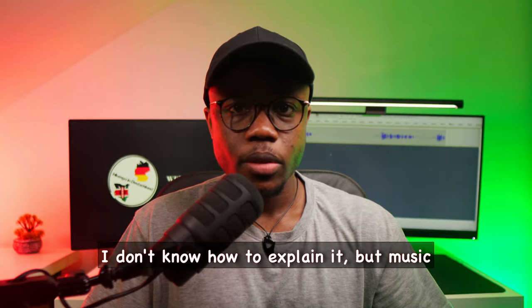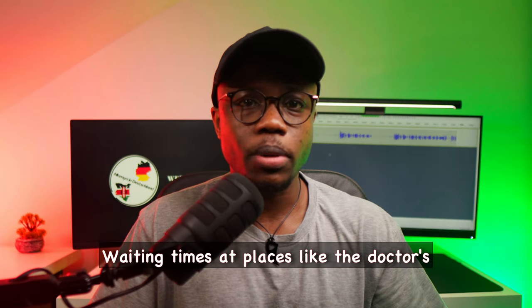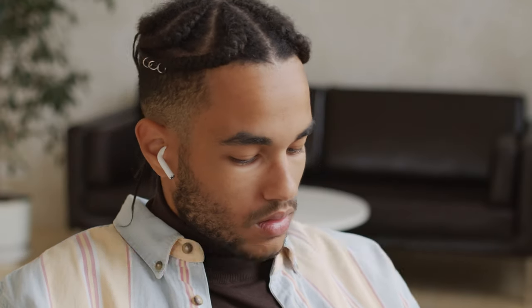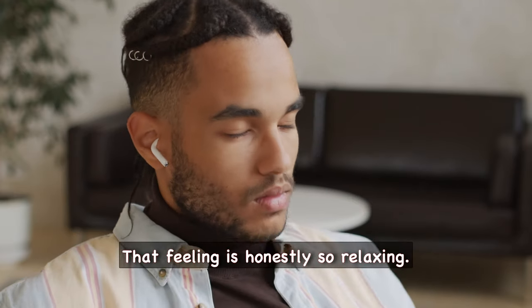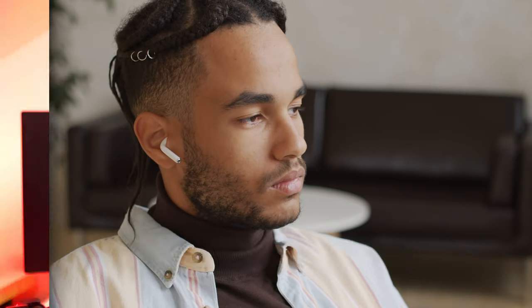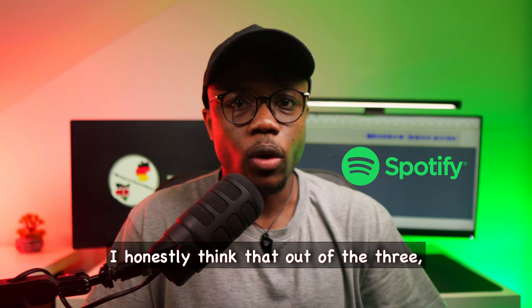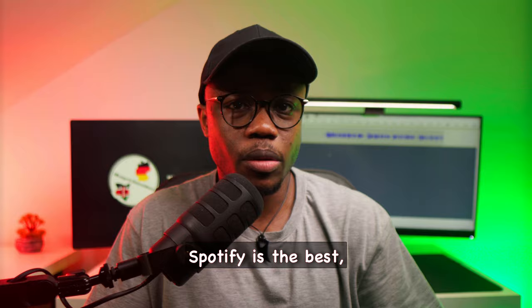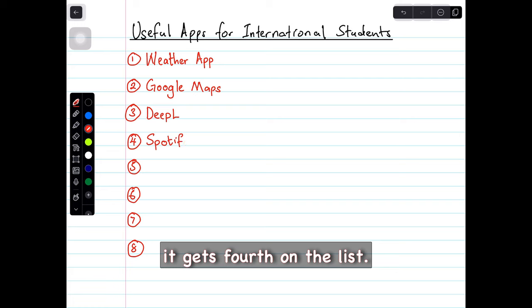Music helps to make the commutes to work or school feel shorter. Waiting times at places like the doctor's office seem less boring. And most importantly is the ability to shut out the world at a moment's notice and just continue existing in your own bubble — that feeling is honestly so relaxing. As someone who has had the opportunity to use Deezer for almost three years, Apple Music for another two and a half years, and now Spotify for over six months, I honestly think that out of the three, Spotify is the best. Since I can't place it higher than the other apps, it gets fourth on the list.